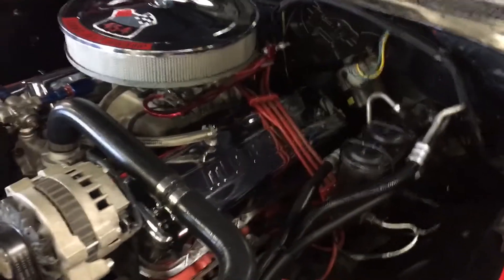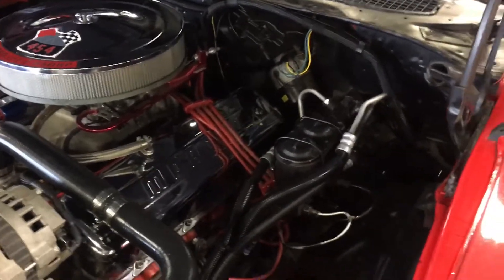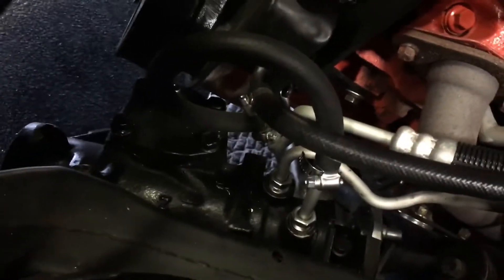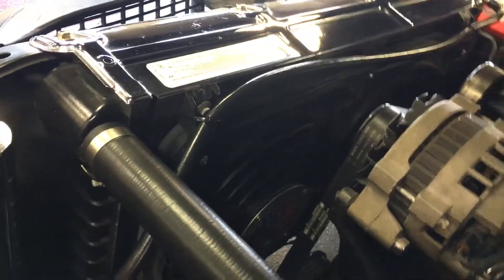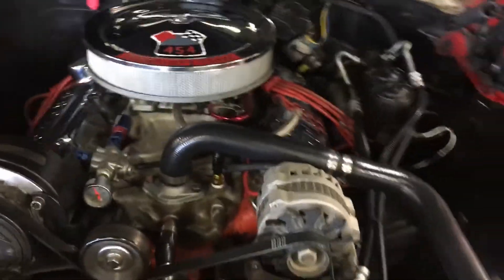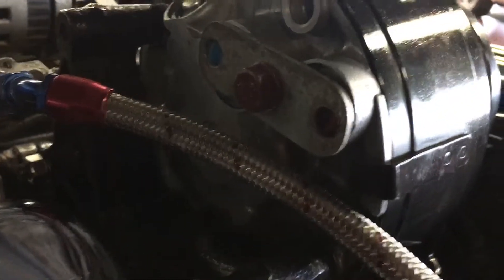If you don't know hydro boost systems, take a look around — a lot of diesel guys use them, and it's being adapted into muscle cars as well. Power steering is brand new as well. Aluminum radiator, dual electric fans. This does have an AC compressor on it — lines are capped off on the rear as you can see.